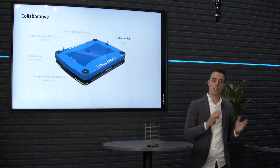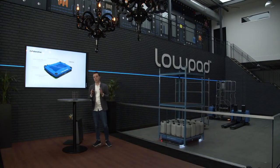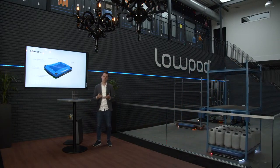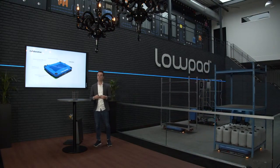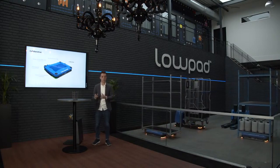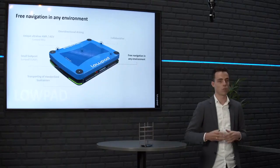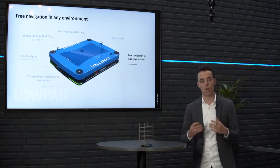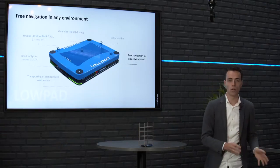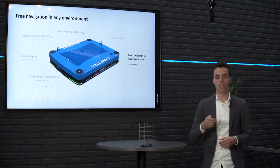Our engineering team has done a great job. However, we also have a software team doing very well. First of all, they ensure that the low-pad is safe — we have a certified safety system on board, ensuring the low-pad is collaborative. This means it can operate in an environment together with people or other material handling equipment. Navigation is of course the most important thing for an autonomous mobile robot, and the low-pad is able to navigate freely in almost any environment without the need to change anything to the floor or the assisting infrastructure.